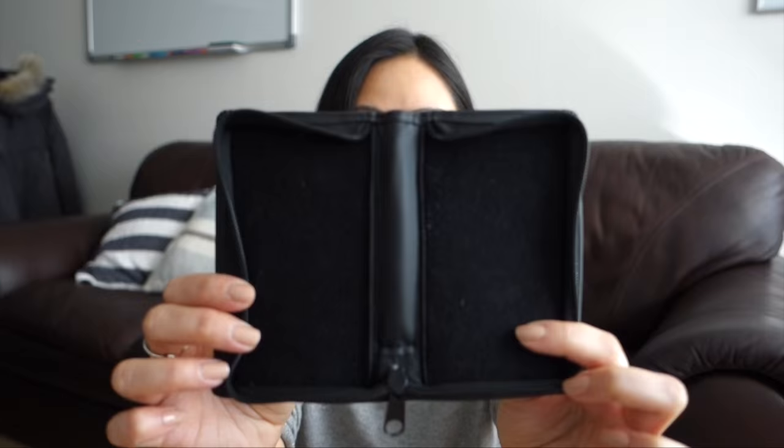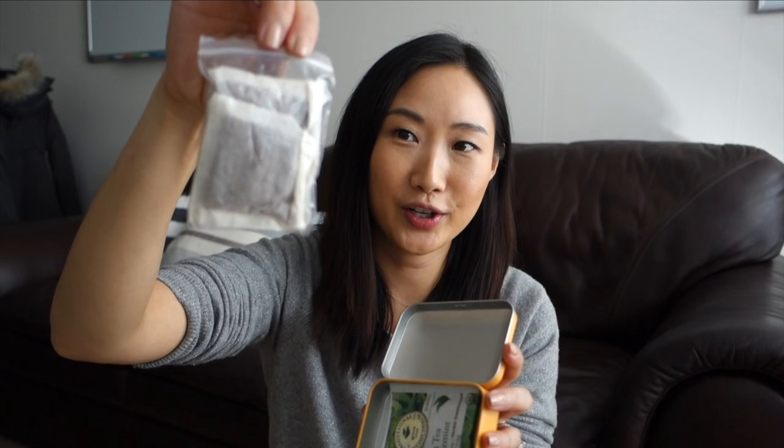This is a little tin where I carry tea in case I want some tea in flight. I have a few bags of Rubis tea, green tea, and peppermint tea. The tin I bought at a movie theater in Korea — it's got the little KakaoTalk Friends design on it.